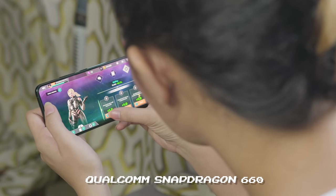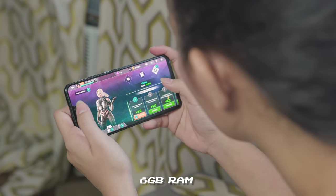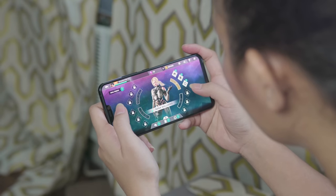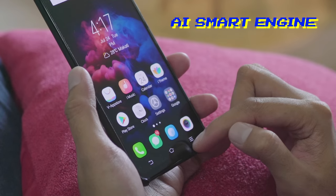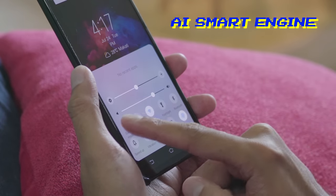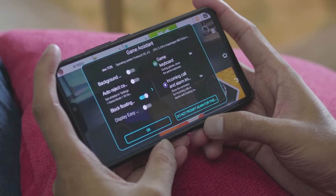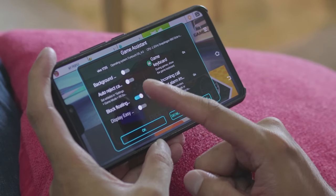It has a Snapdragon 660 8-core processor, 6 gigabytes of RAM, up to 128 gigabytes of storage, and it has a performance-enhancing feature called AI Smart Engine, which we will be turning on for this video. But hold on to your seats first — let's check out overall performance before we dive into gaming.